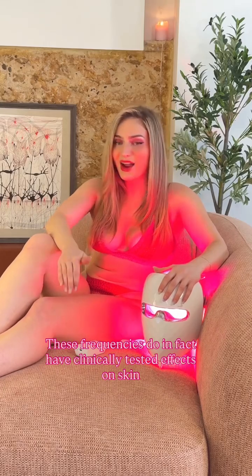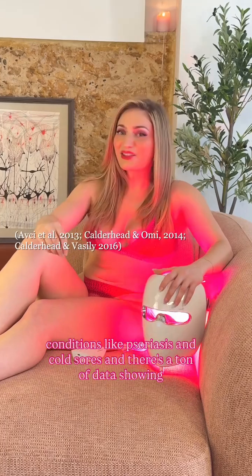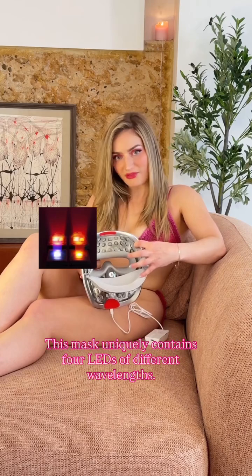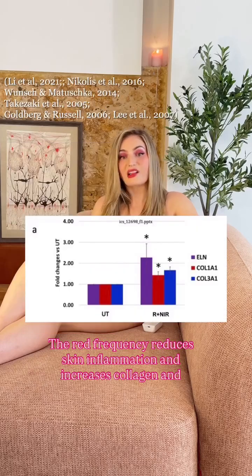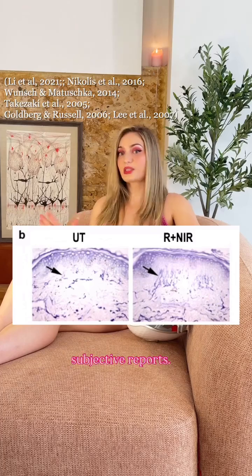These frequencies do in fact have clinically tested effects on skin conditions like psoriasis and cold sores, and there's a ton of data showing cosmetic effects. This mask uniquely contains four LEDs at different wavelengths. The near-infrared frequency speeds up wound healing. The red frequency reduces skin inflammation and increases collagen and elastin production for anti-aging — and that's confirmed by biopsies, not just subjective reports.